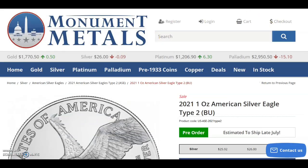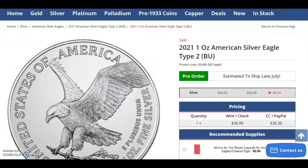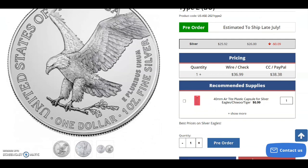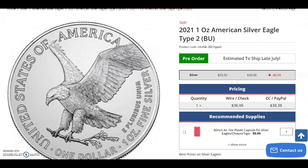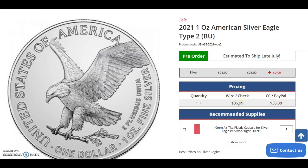I'm going to tell you exactly the time frame in which I am going to pick one of these up. Here is the price: $36.99 check or wire, $38.38 PayPal. I would definitely go for the check or wire option.